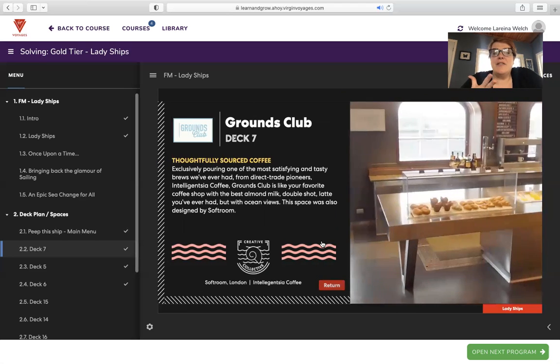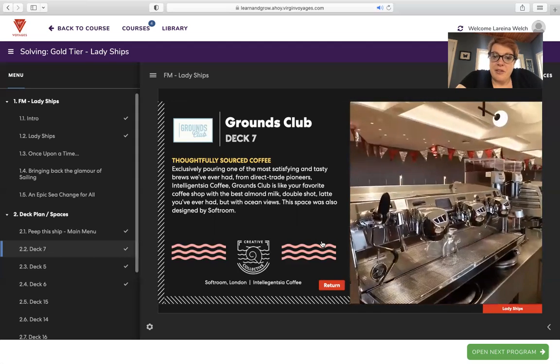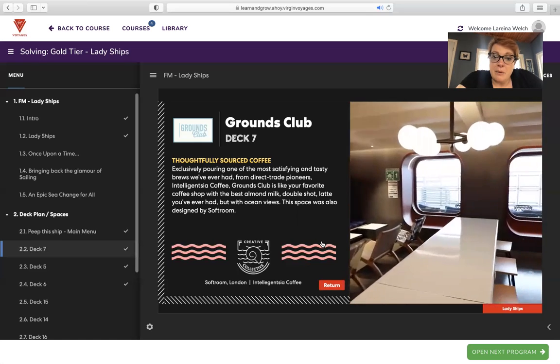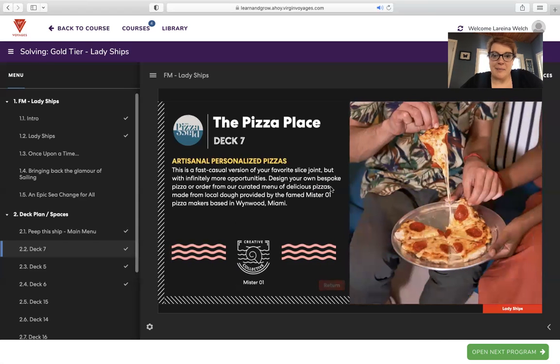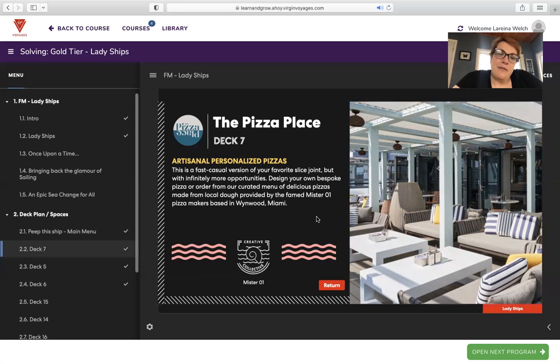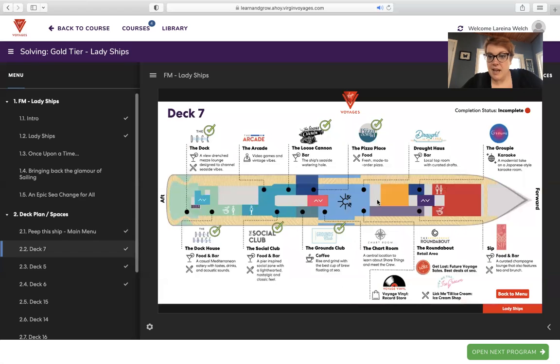Grounds Coffee — I love thoughtfully sourced coffee. Exclusively pouring from direct trade pioneers Intelligentsia Coffee, Grounds Club is like your favorite coffee shop with the best almond milk double shot latte you've ever had, but with ocean views. This space is designed by Softroom. And pizza — you're always going to get to that evening and just crave some pizza bites. This is a fast casual version of your favorite slice joint but with infinitely more options. Design your own bespoke pizza or order from a curated menu made from local dough provided by O-1 Pizza Makers based in Wynwood, Miami.